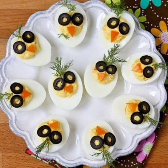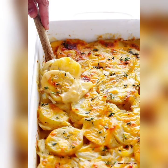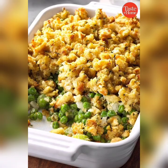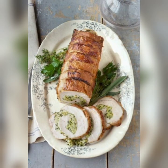Roast lamb is a classic Easter dish that is popular in many cultures around the world. It is a symbol of sacrifice and redemption, and its rich, savory flavor makes it a perfect centerpiece for any Easter dinner. There are many ways to prepare roast lamb, but the traditional method involves seasoning the meat with herbs and spices such as rosemary, garlic, and thyme, and roasting it in the oven until it is tender and juicy.